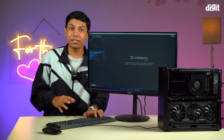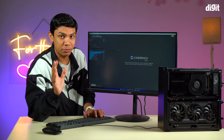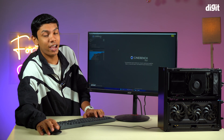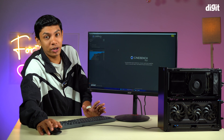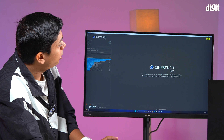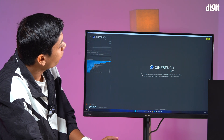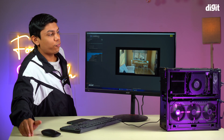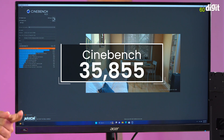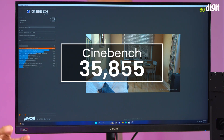Now that we are in the system, let's quickly run a benchmark — Cinebench R23 — because I really want to know how the i9 performs in this 13.9-liter chassis. So let's run this benchmark. The results of Cinebench R23 — my score is 35,855 points.